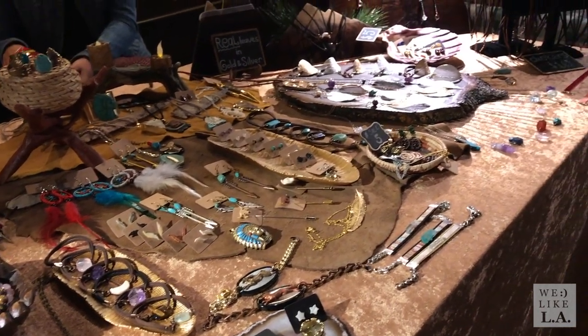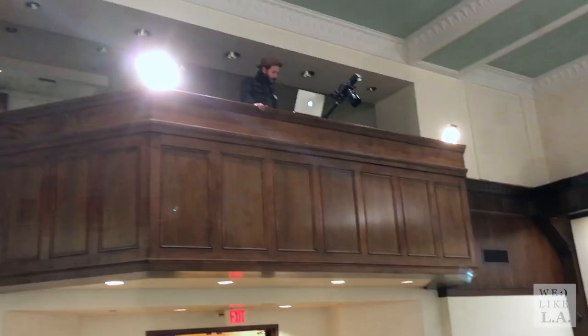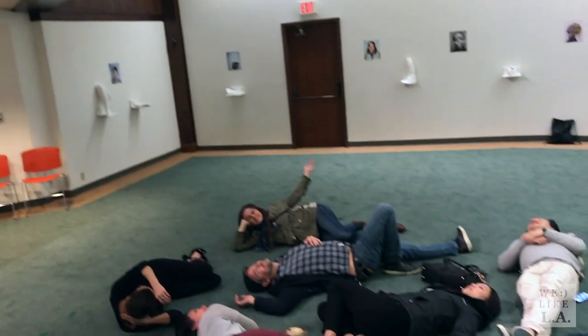Dozens of galleries, vendors and venues participate, with each Art Walk night featuring specially curated exhibitions. And who knows, you might even end up becoming part of the art yourself.